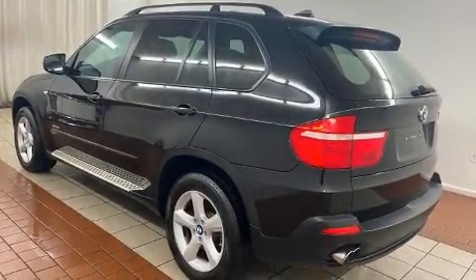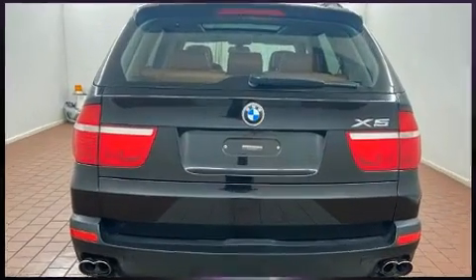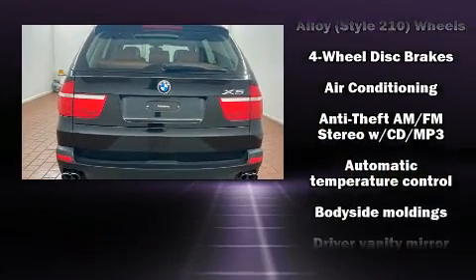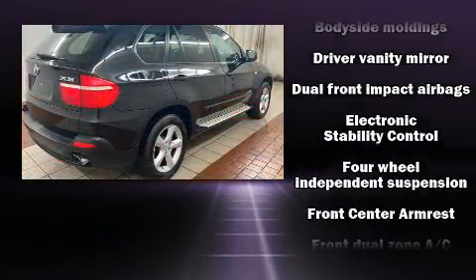It features all-wheel drive versatility, an automatic transmission, and a 3-liter six-cylinder engine. Top features include rain-sensing wipers, one-touch window functionality, a leather steering wheel, a trip computer, front fog lights, and power seats.